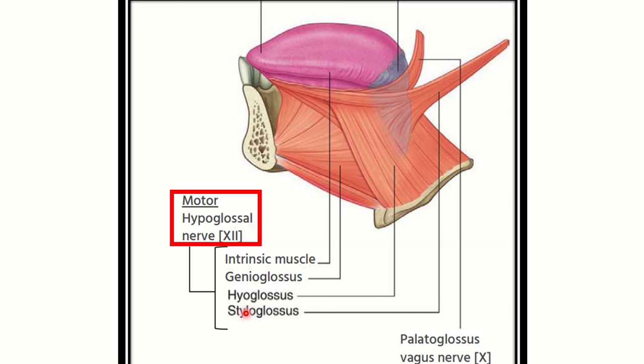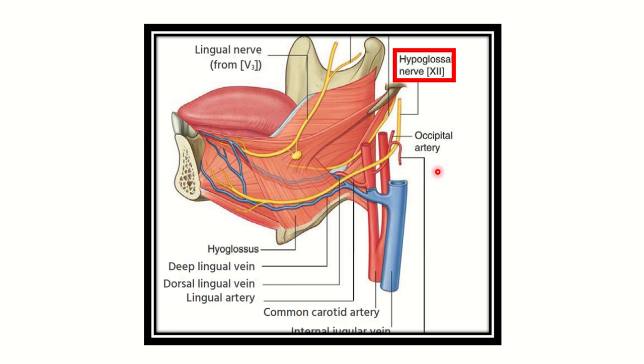The rest of the extrinsic tongue muscles are supplied by the hypoglossal nerve, which is the 12th cranial nerve. The intrinsic muscles, which lie within the tongue substance, are also supplied by the hypoglossal nerve. So almost all muscles of the tongue are supplied by the hypoglossal nerve, with the exception of palatoglossus, which arises from the palate and is supplied by the vagus nerve.